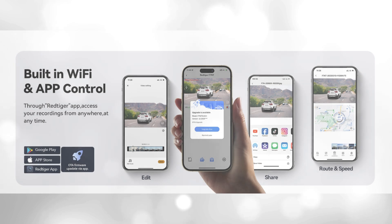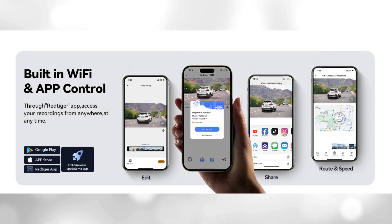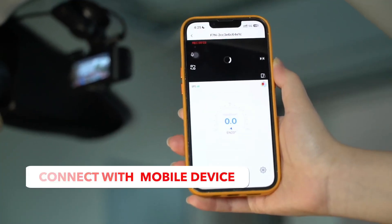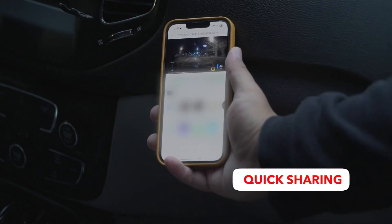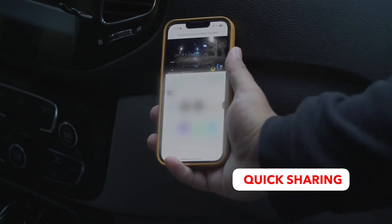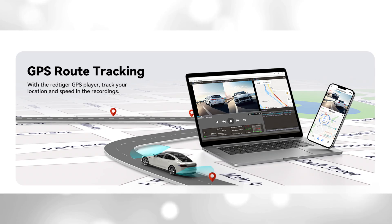Both Android and iOS users can connect to the dash cam Wi-Fi via the Red Tiger app. Although the dash cam is installed wired, you can enjoy wireless control on your smartphone, quickly view your recorded videos, and share your driving experiences in real-time with friends and insurance companies. The built-in GPS provides traceable, accurate location, speed, and route in the recordings.